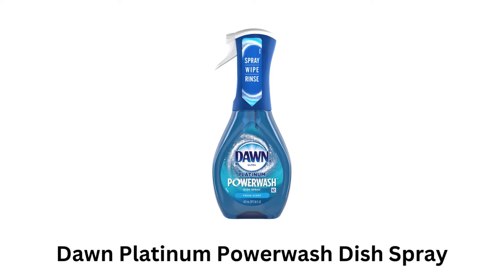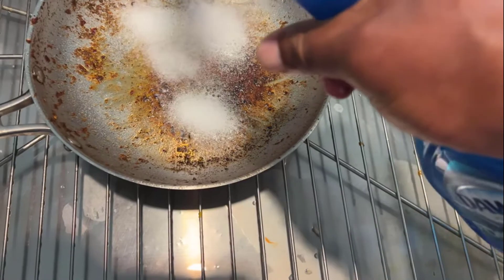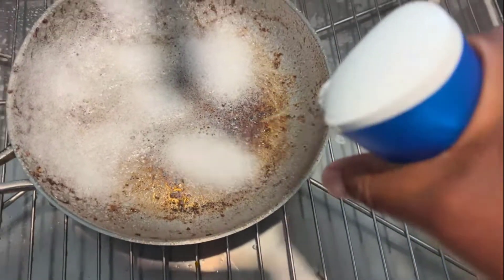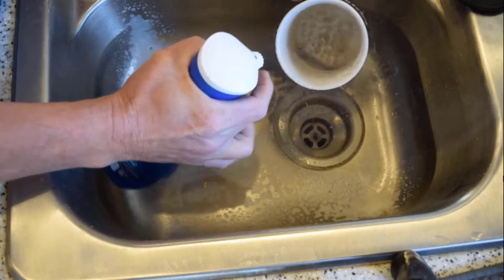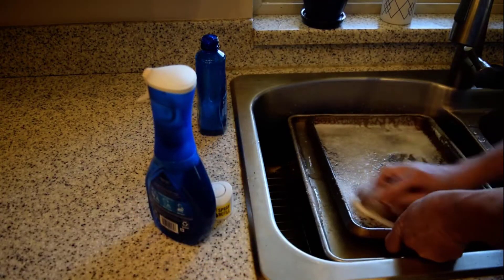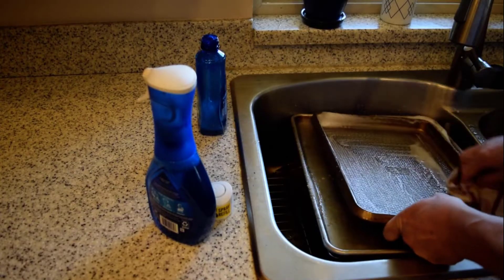Dawn Platinum Power Wash dish spray removes 99% of grease and grime in half the time, offering 5x faster grease cleaning. It provides three cleaning boosters not found in traditional dish soaps and delivers the power of an overnight soak in minutes. Its suds activate on contact without water, requiring no water until rinsing.